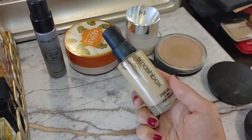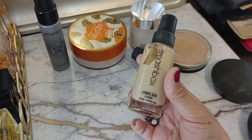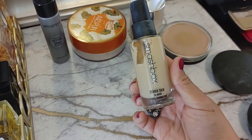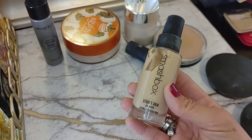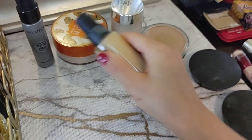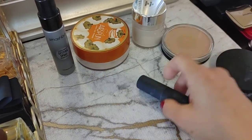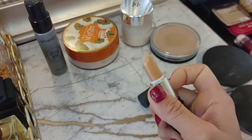I'm still trying out the Smashbox Studio Skin 24-Hour Hydration Foundation. I don't like it more than the Estée Lauder Double Wear, but for this time of year when my skin is drier, it's a better option. I use shade 1.2 Fair Light. It works for my skin and it's a good color. I'm keeping it. I'm light but warm-toned, so this works really well.